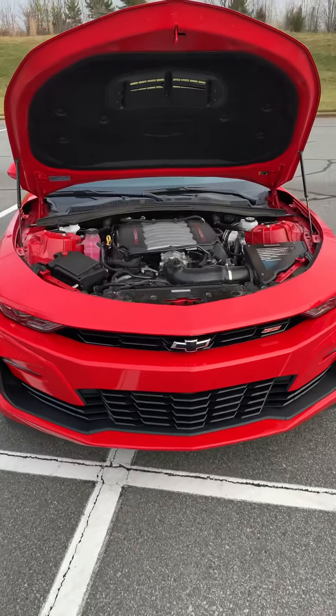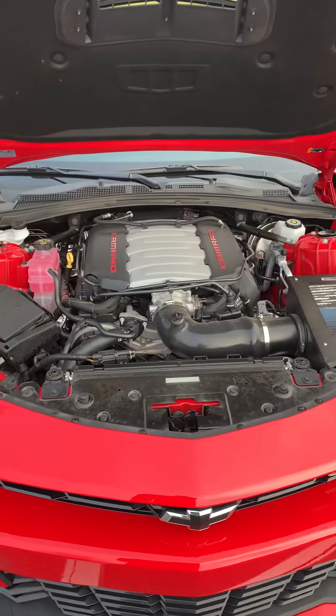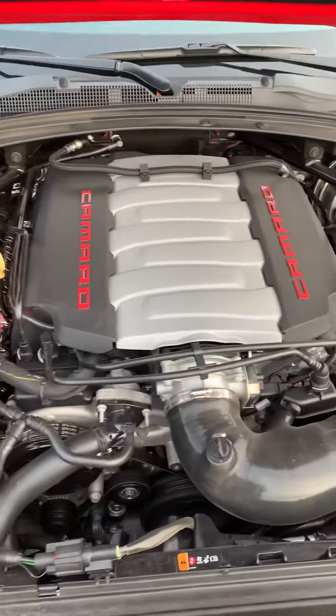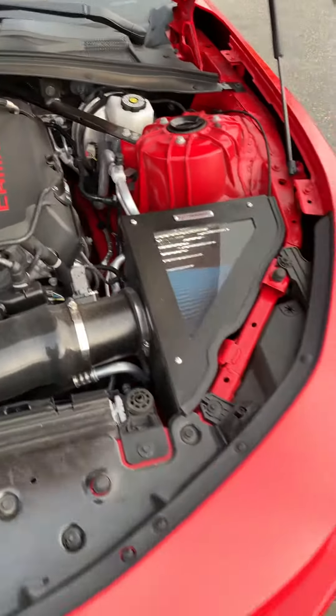Hey, what's up everybody? Todd here showing you my 2020 Chevy Camaro 2SS. Here's a look underneath the hood — got the 6.2 liter engine. This boy is a bad beast.